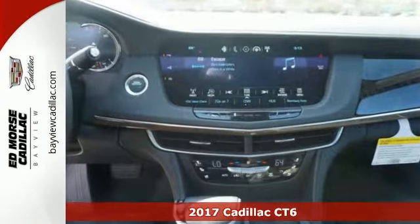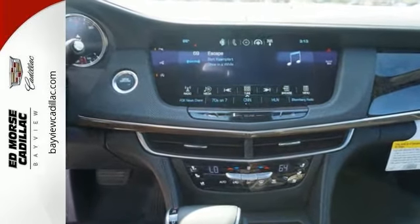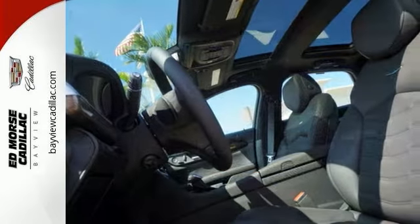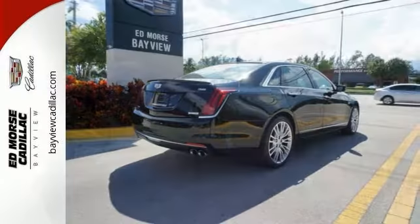Features include a high-performance engine, alloy wheels, panorama sunroof, heated leather seats, climate control, Q system, all-wheel drive, premium sound, and touchscreen display, and so much more.